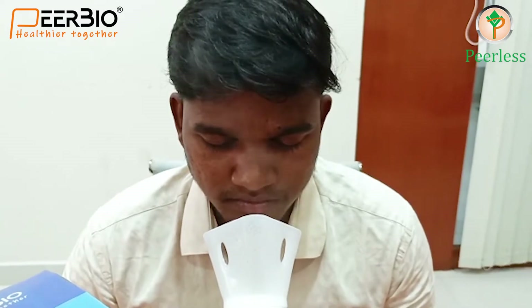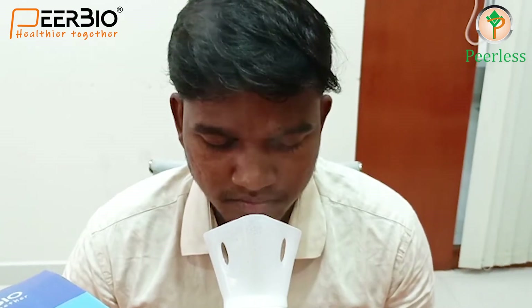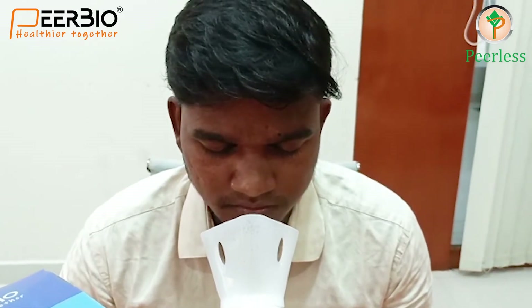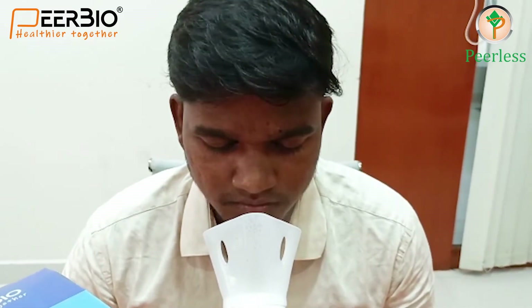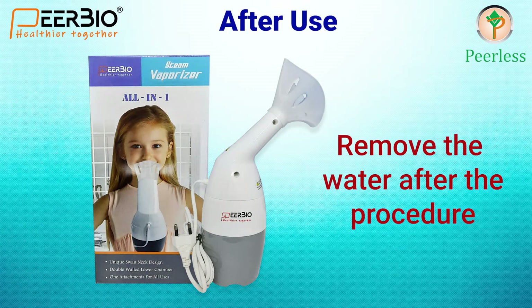Once the vaporizer is on, the water starts getting vaporized within a minute. Now take a deep breath by opening your mouth so that the vapor gets inside your lungs. After the procedure is complete, clean the vaporizer with water.